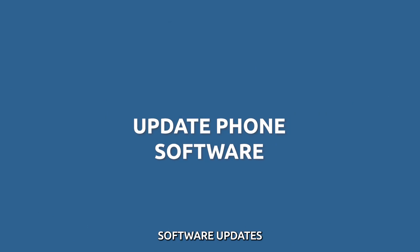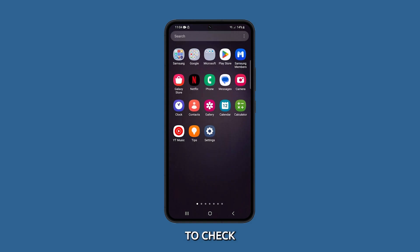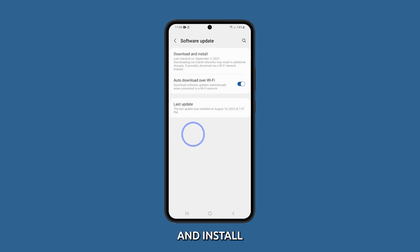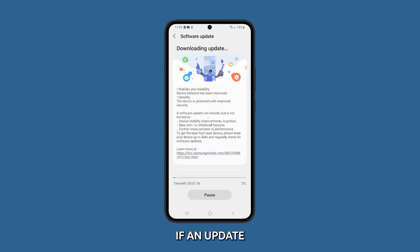Update your software. Software updates often include bug fixes that can address notification sound issues. To check for software updates, go to Settings, scroll down then tap Software Update. Finally, tap on Download and Install. Wait for the phone to check for updates and follow the rest of the on-screen instructions to update your phone if an update is available.